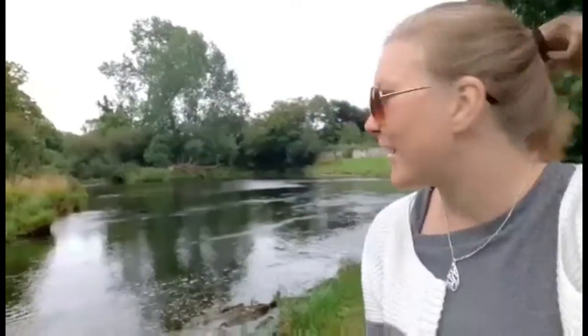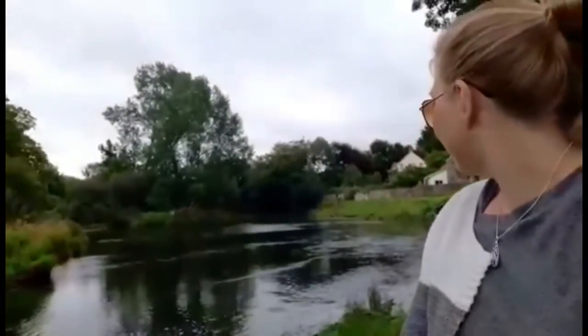Hi guys and welcome back to the channel, my name is Vicki and today I've gone on a little trip out. As you can see I've come down to some Falls, so this is the calm bit of the river here. There's usually a fair bit of wildlife around here as well, lots of different types of birds, and this river is full of fish, so usually you've got quite a few fishermen down here as well.